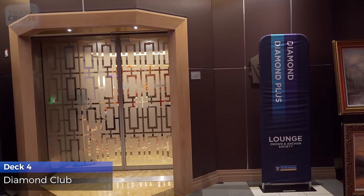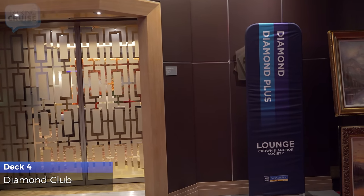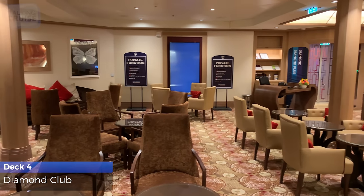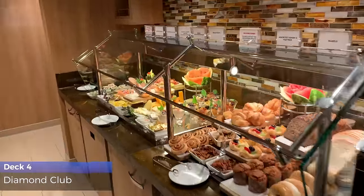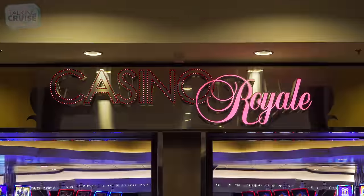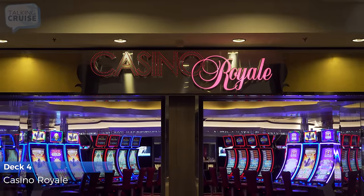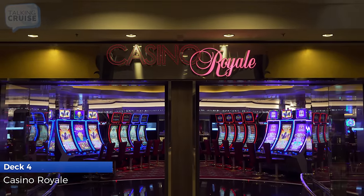Diamond and Diamond Plus Crown & Anchor members have exclusive access to the Diamond Club. The lounge offers complimentary continental breakfast and an open bar in the evenings. Casino Royale has all of the latest slot machines and just about every type of table game for you to enjoy.